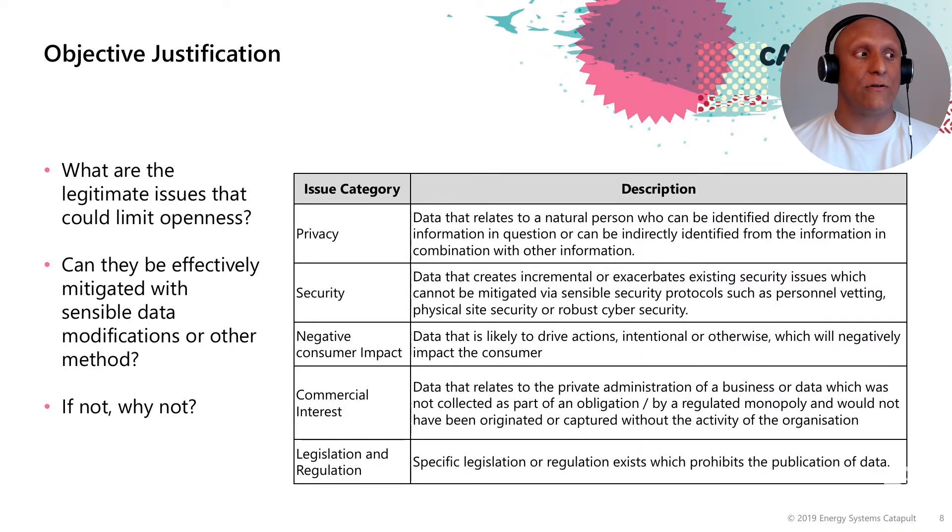Legislation and regulation: there are specific codes and practices which prohibit the publication of data. In particular, there are things like the DAP framework and GDPR, which are covered in other areas of the objective justification.